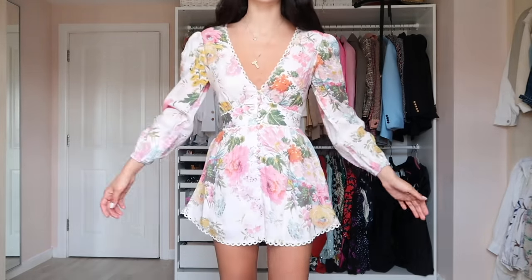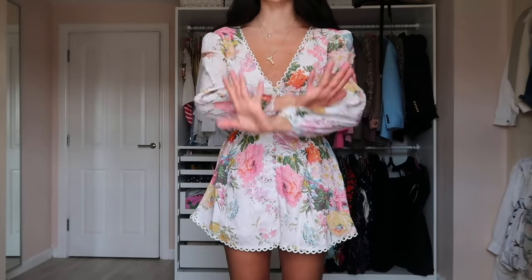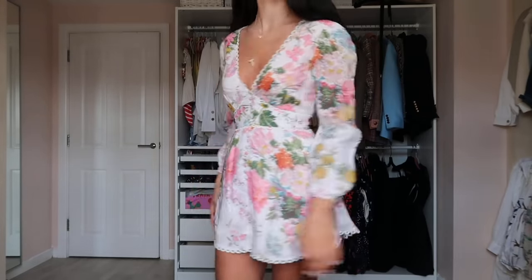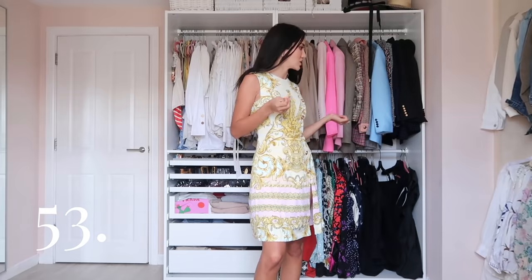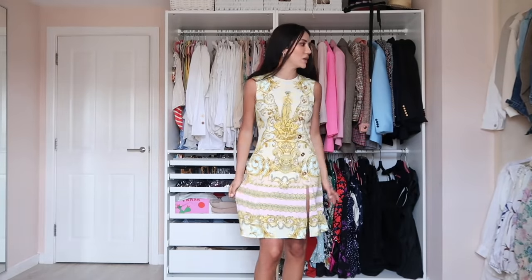This jumpsuit has long sleeves and is linen — more casual, more appropriate with sneakers. I love the print; it looks like a dress, which is why I'm including it in the dress video. Just a really easy one to wear.